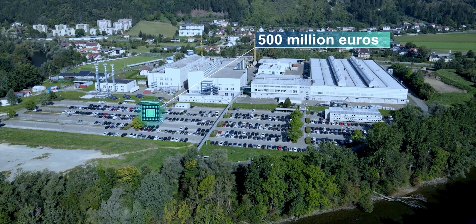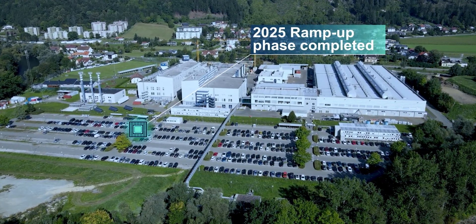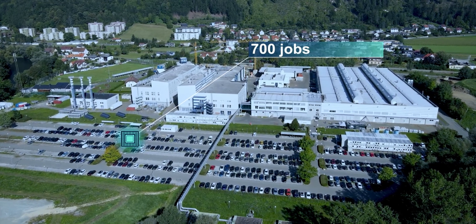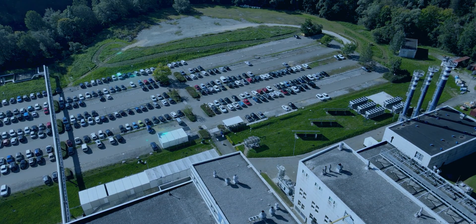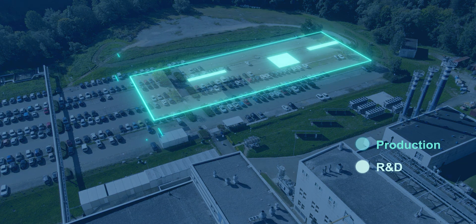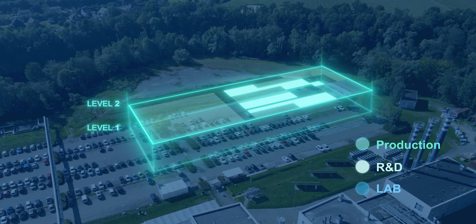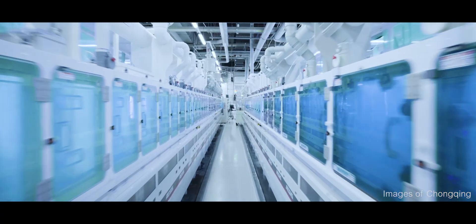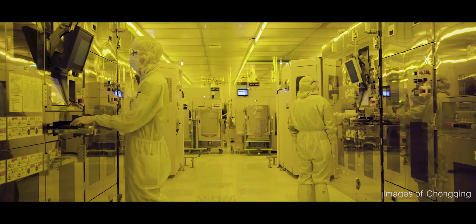AT&S is investing 500 million euros in this facility. The new center will be fully ramped by 2025, and 700 new jobs will be created by then. The new building will consist of an R&D center for substrate and packaging solutions, and a production facility for small series and prototypes. In special clean rooms, high-precision facilities for the production of conductive structures, vertical interconnects and insulation layers will be operated. The processes will be highly automated and based on the latest technologies of digitalization in industry.